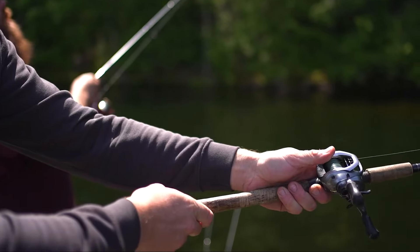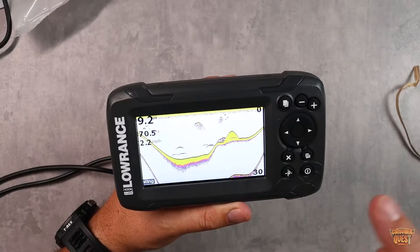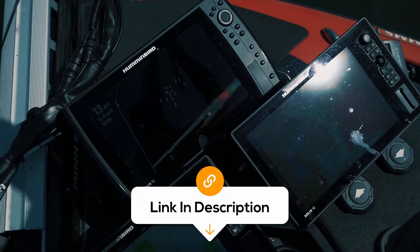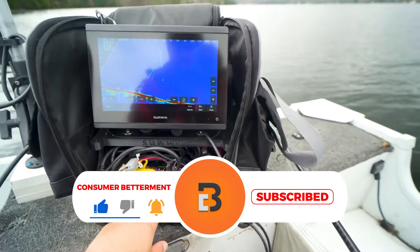In this video, we'll dive into the world of angling technology to bring you the top 6 best fish finders. Whether you're a seasoned pro or just starting, these fish finders are game changers for your next fishing trip. All the links to find the best prices on all the products mentioned will be in the description below. The products are in no exact order, so stay tuned so you don't miss anything.